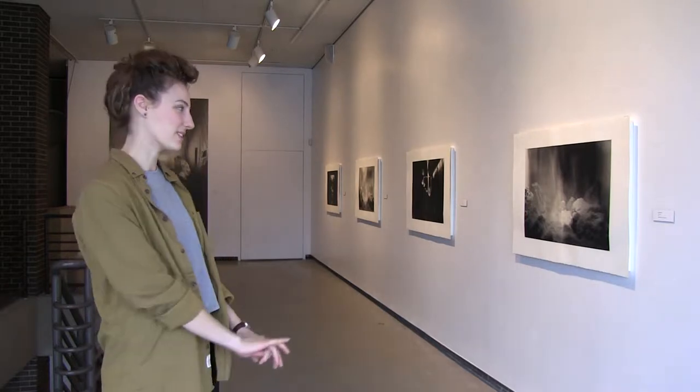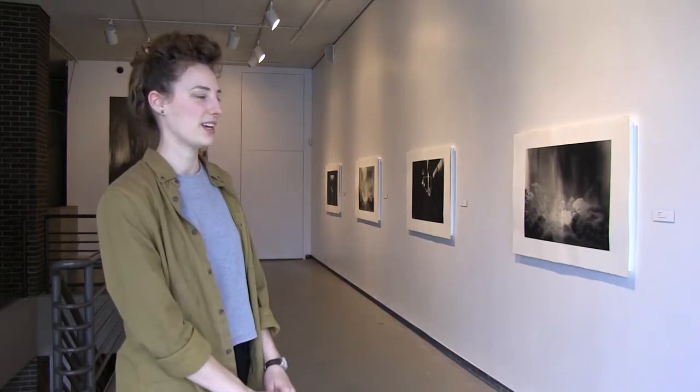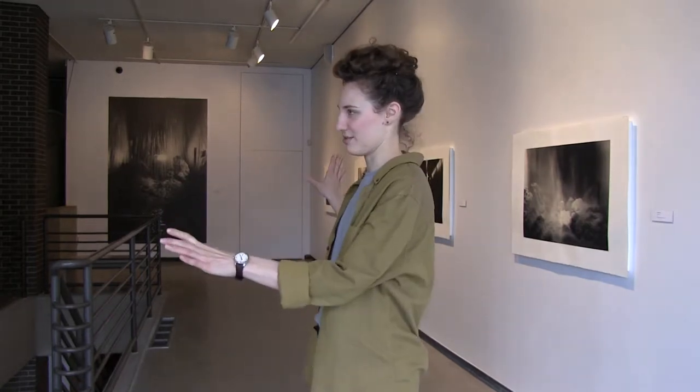Broadly, this exhibition is grouped into three groupings of work. The first being the suite of photopolymer prints — photo-based prints. The second is a pair of large digital prints printed on Japanese paper and pasted to the wall. And the third is the secret room in the back — it's a camera obscura installation. It's a bit of a play on this technology, and it's a more immersive, darkened room.